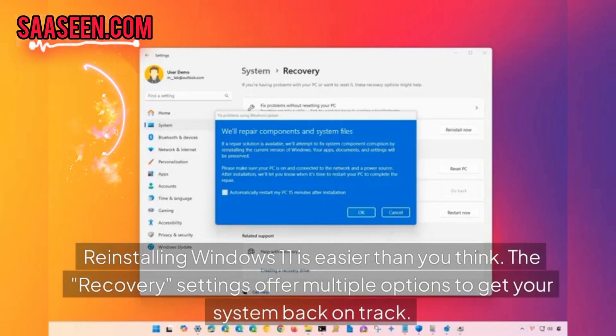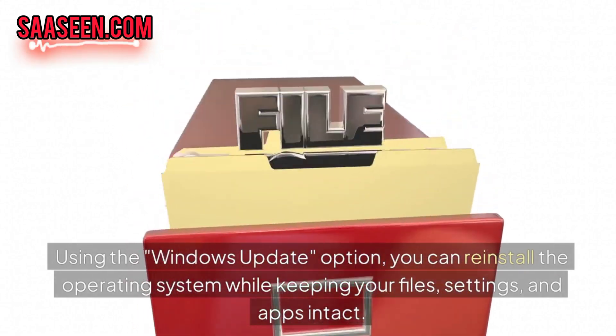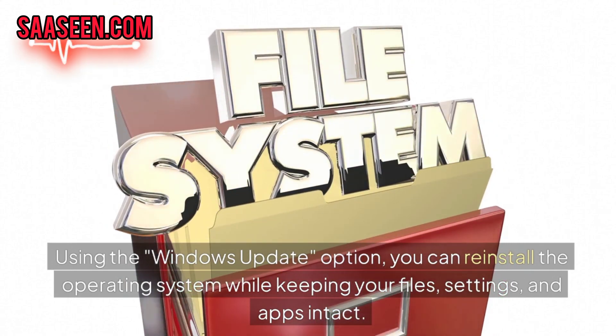Reinstalling Windows 11 is easier than you think. The recovery settings offer multiple options to get your system back on track. Using the Windows 11 update option, you can reinstall the operating system while keeping your files, settings and apps intact.